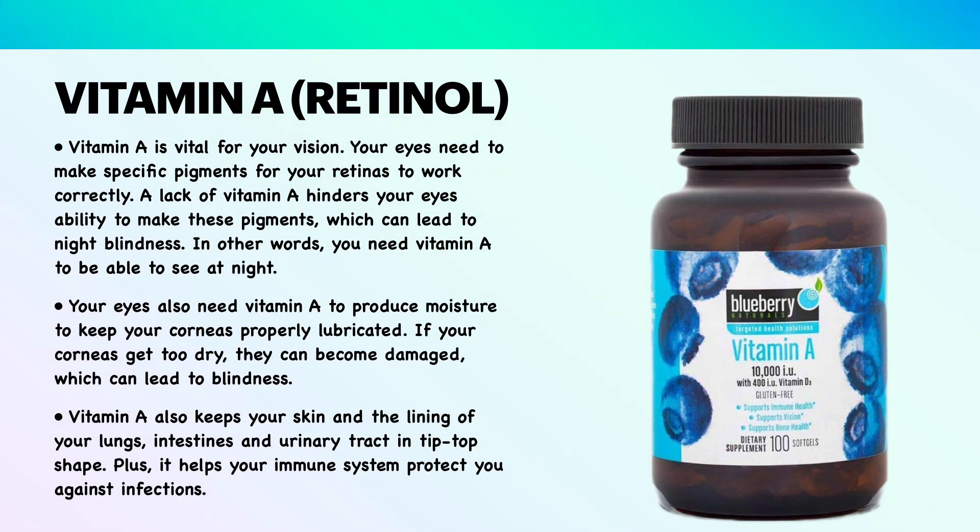Vitamin A is vital for your vision. Your eyes need to make specific pigments for your retinas to work correctly. A lack of vitamin A hinders your eyes' ability to make these pigments, which can lead to night blindness. In other words, you need vitamin A to be able to see at night. Your eyes also need vitamin A to produce moisture to keep your corneas properly lubricated. If your corneas get too dry, they can become damaged, which can lead to blindness.